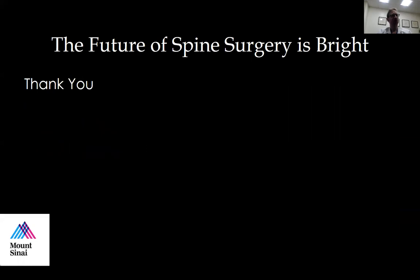With that, I'll just end by saying the future of spine surgery is bright. Thank you everyone for your attention, and I'm happy to take any questions now.